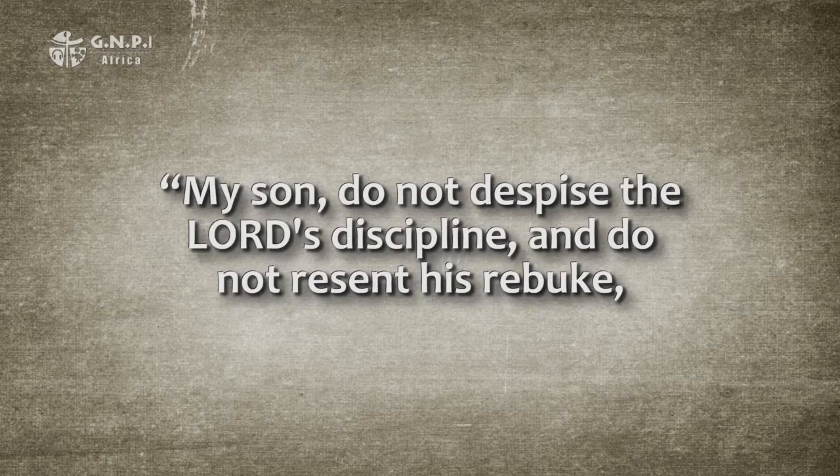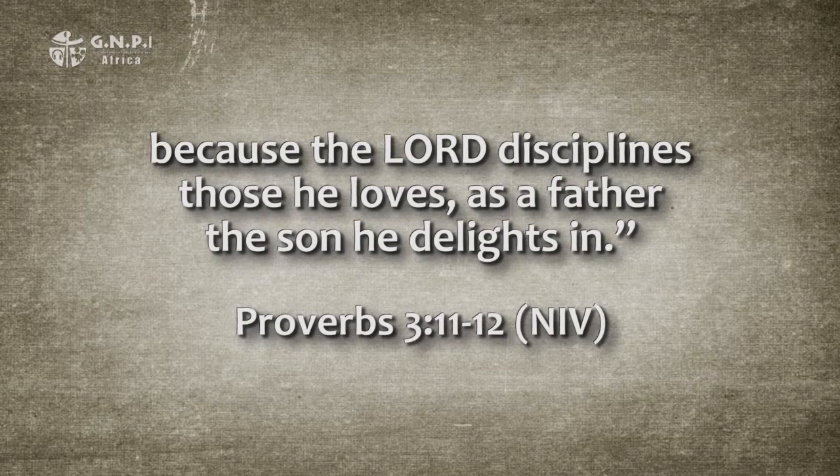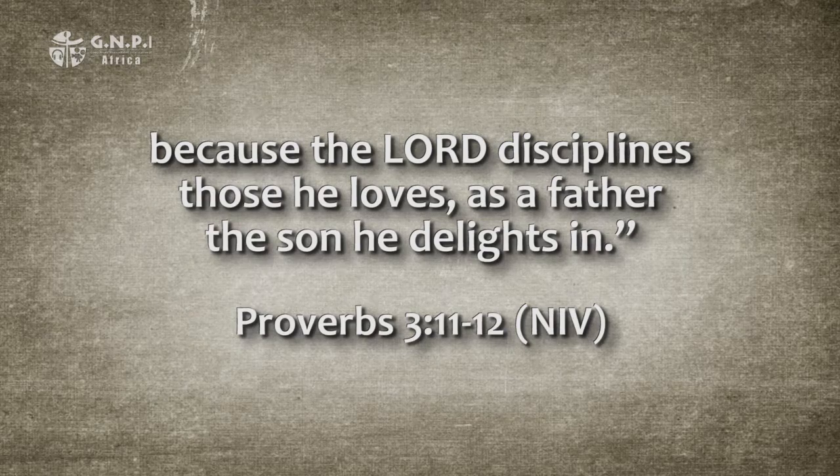Rebuke fits into a cluster of words in Proverbs including teach, instruct, correct, discipline, admonish, and rebuke. In Proverbs, a rebuke is given to teach the right path and correct a wrong path — at its heart is love for the one being rebuked. Remember Proverbs 3, verses 11 and 12: 'My son, do not despise the Lord's discipline and do not resent his rebuke, because the Lord disciplines those he loves, as a father the son he delights in.' In this sense, open rebuke — a correction or discipline based upon love that is expressed — is much better than love unvoiced, not acted upon, never seen, and never experienced.